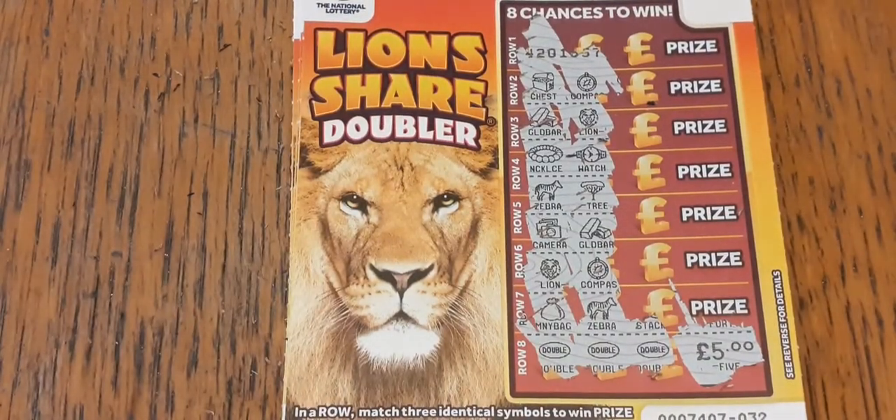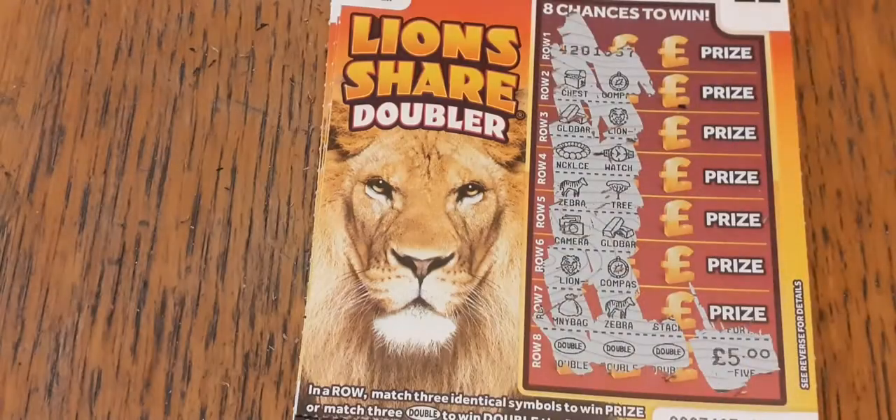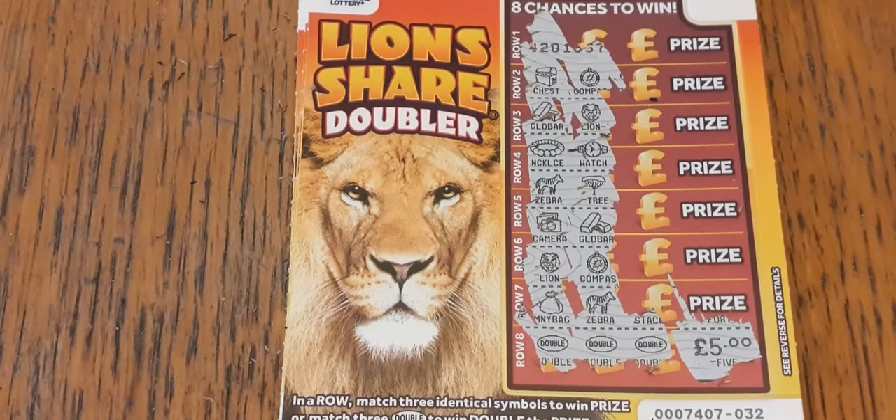Thanks for watching today — enjoy the rest of your day. I'll be back tomorrow with either these or these — tune in to find out which one it is and see if we can win anything. Until then, thanks for watching, bye!